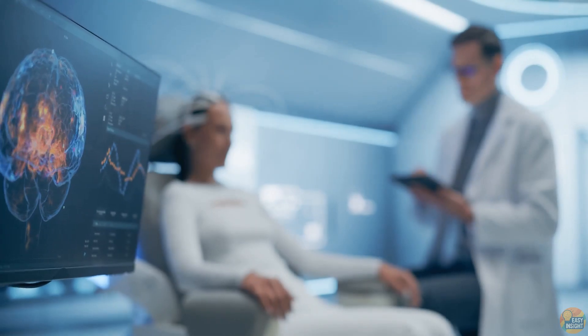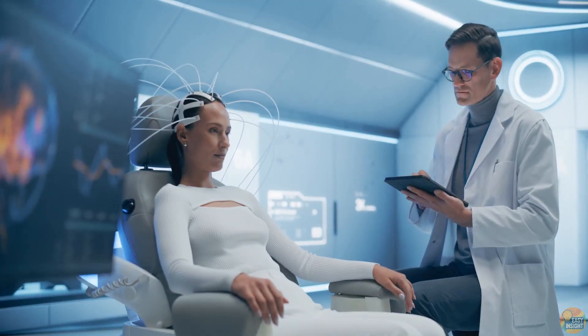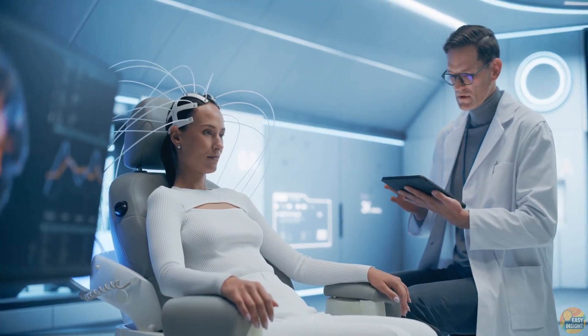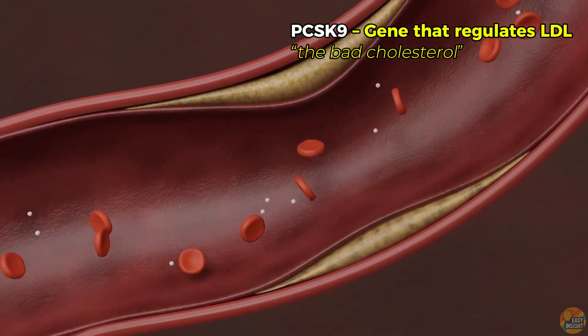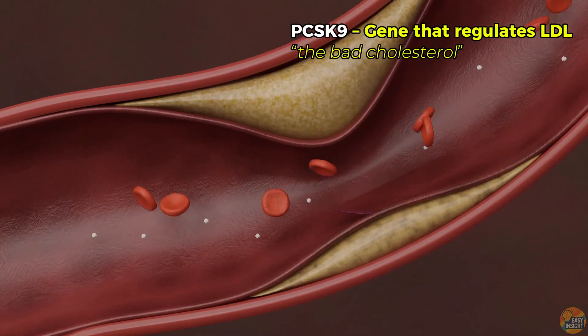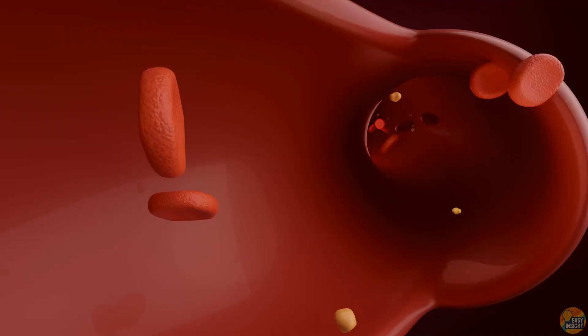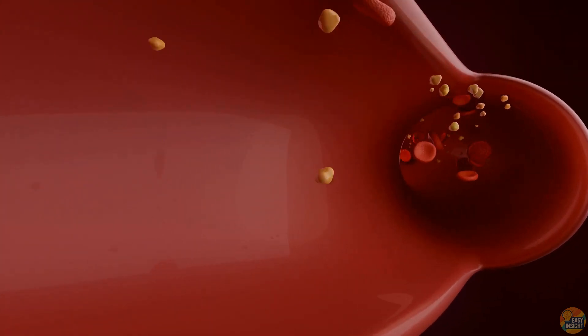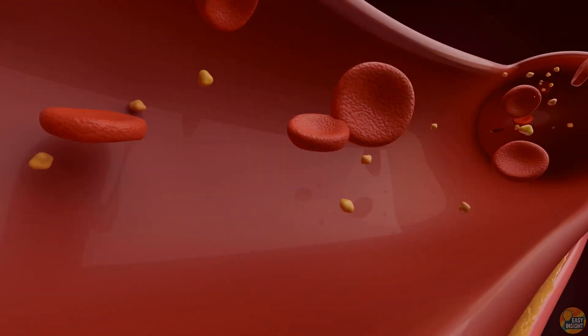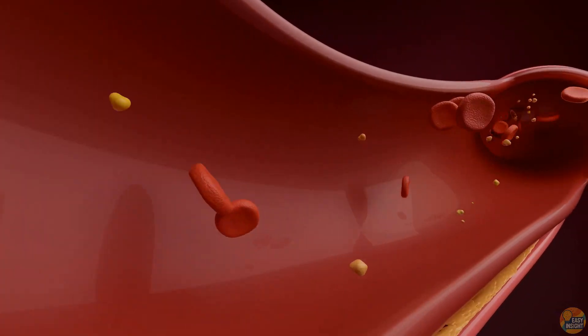What was once a futuristic lab experiment is now becoming real medicine. Take the PCSK9 edit — this gene acts like a volume knob for LDL, the bad cholesterol that clogs arteries and fuels heart attacks. In a recent trial, a single CRISPR-based base edit to PCSK9 lowered LDL by over 50%, permanently. No daily statins, no repeat treatments — one edit, one result.